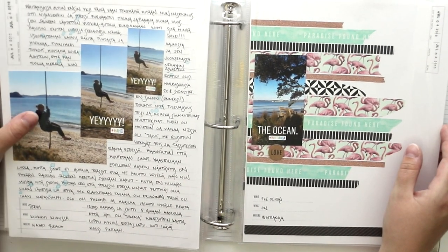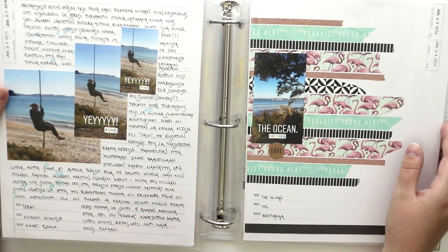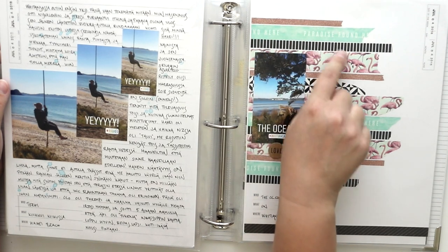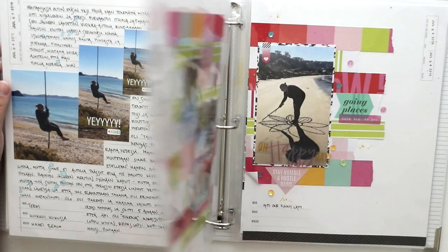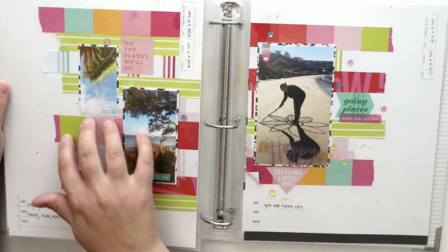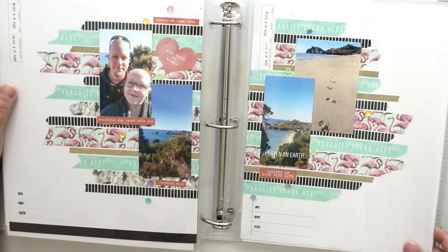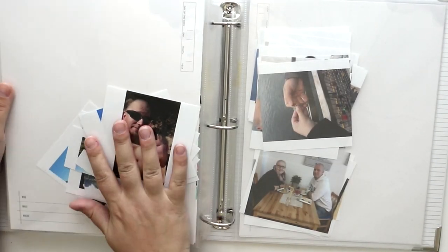I really wanted to make this a journaling-focused page. And this page is only washi tapes and one ephemera piece, so it's kind of fun. Then the same idea but only with patterned papers — so you can do a lot of things with just one type of element.